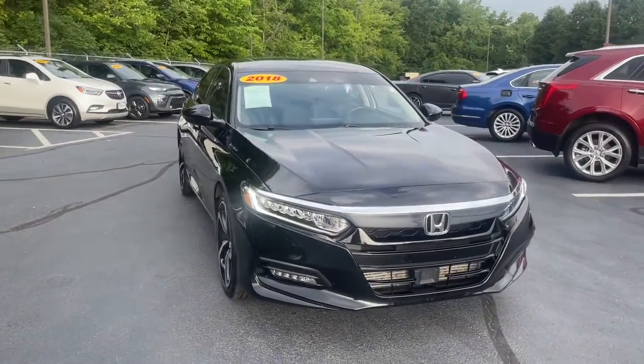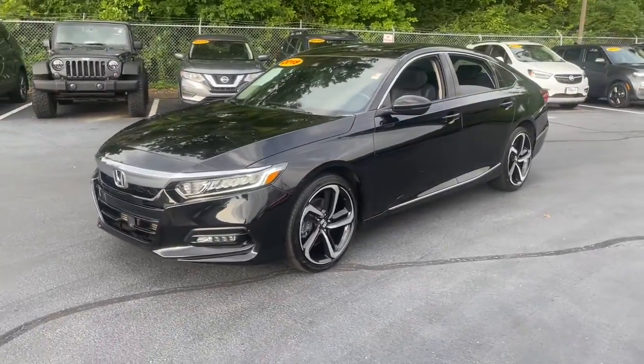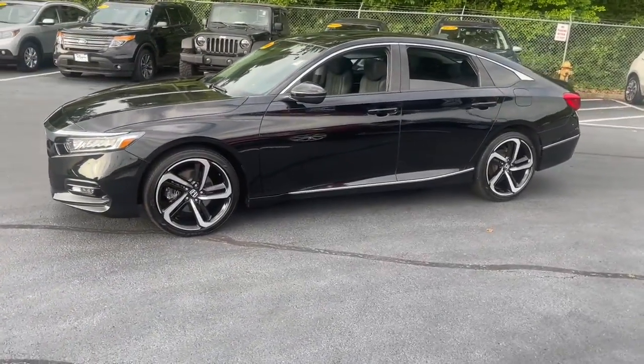Here is a wonderful 2018 Honda Accord. With less than 70,000 miles on the odometer, this vehicle provides excellent value.